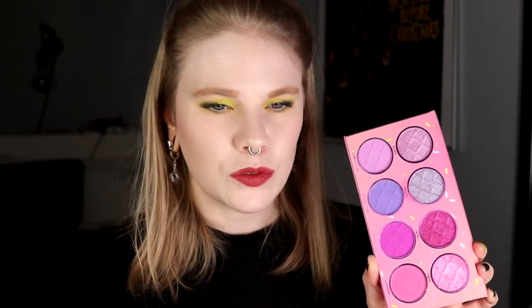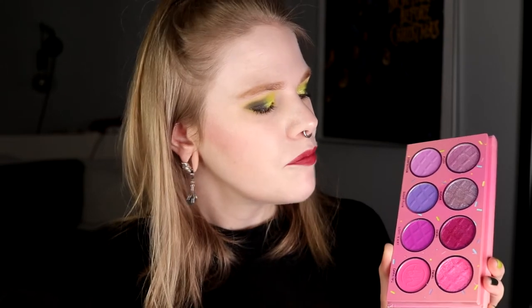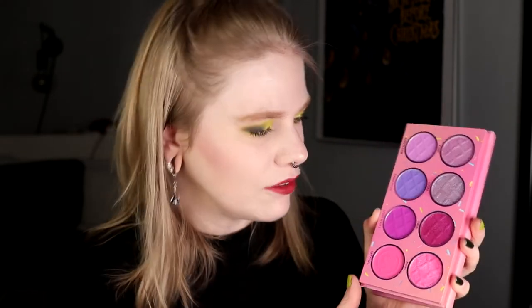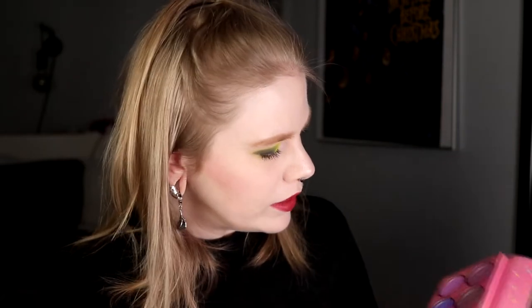All of them I really want to use more, but this one especially — there's something about this one right now that makes me really want to use it. The quality is amazing and I love the colors, so I really need to use it.